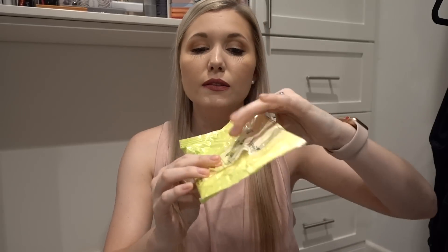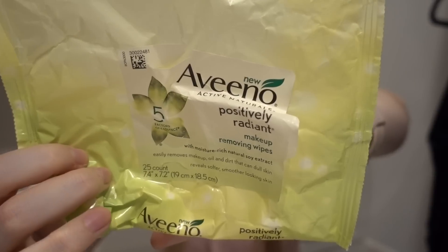Next I have some makeup wipes — the Aveeno Positively Radiant Makeup Removing Wipes. These are fine. They have the flap on them but they don't have the plastic door that closes, which I really like on makeup wipe packaging. I do feel like they really got my makeup off. My mom uses these and will sometimes buy them in bulk and give them to me. Not my favorite, but I would continue to use them. My favorite is still the Yes to Cucumbers — I don't know if anything will ever beat that.